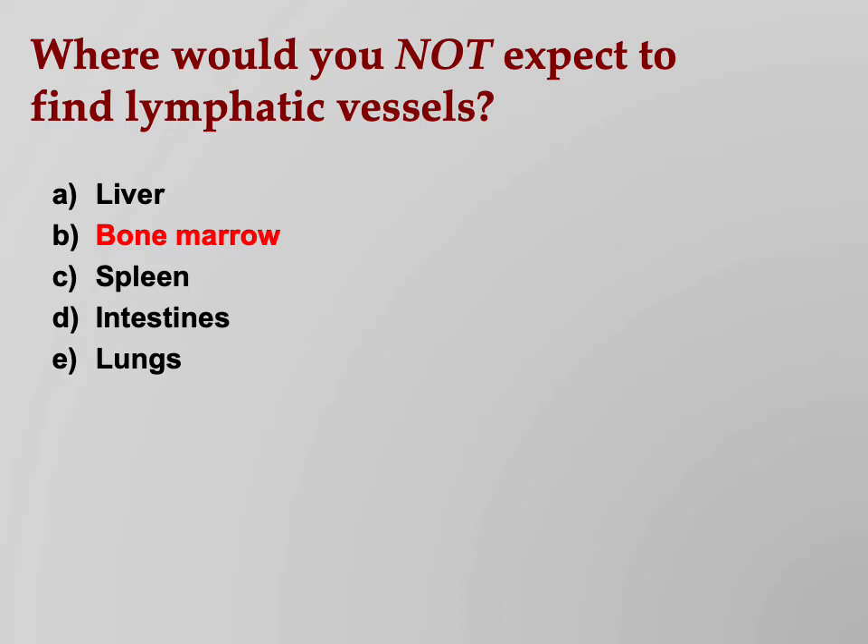So, where would you not expect to find lymphatic vessels? We already know the answer: bone marrow, teeth, cartilage, and a few other places like that.